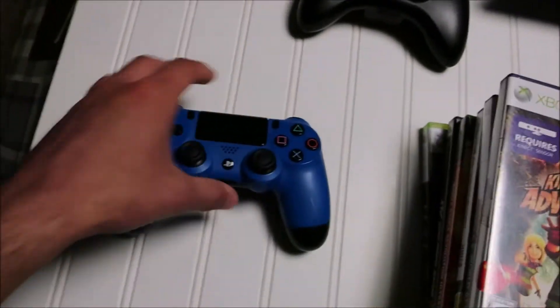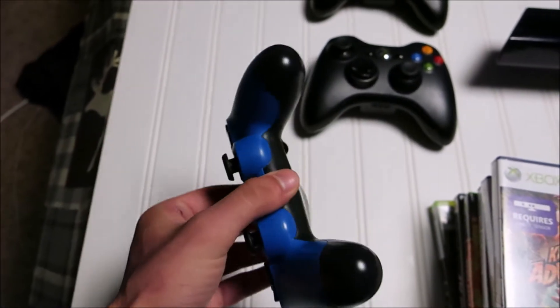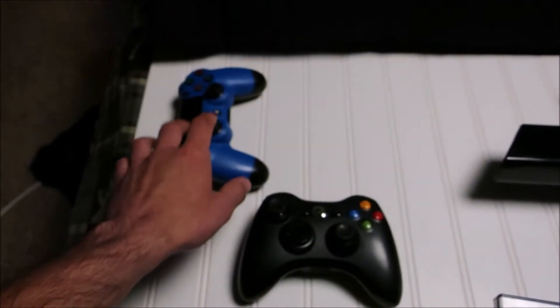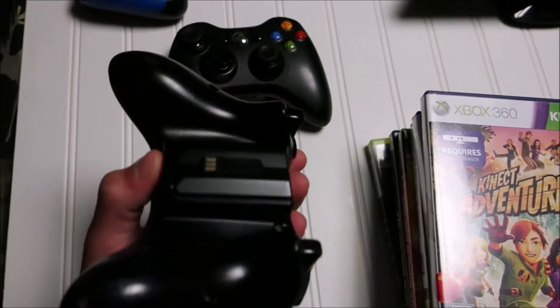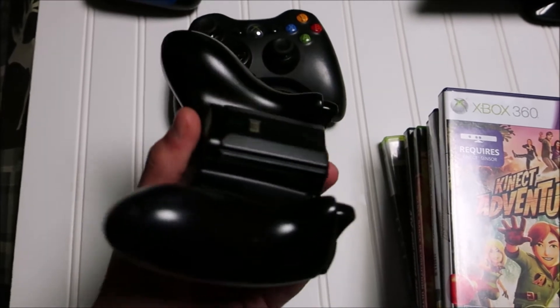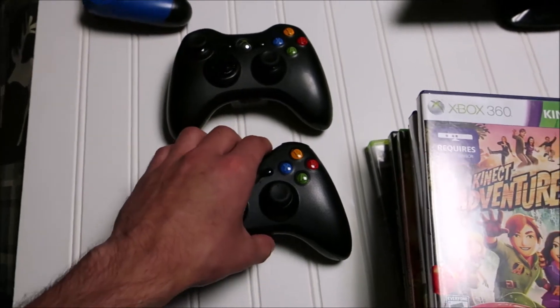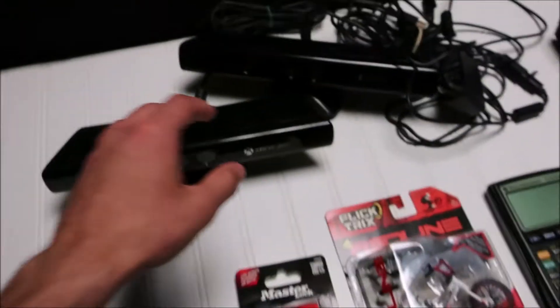Moving on to the controllers: this is a PS4 controller in blue, very good condition — it does power on and charge, I just have to test the buttons. I spent four bucks on that. Then these Xbox controllers — I spent three bucks a piece. One has a battery pack charger; I'm debating whether to find the cord for it or just switch it out for a normal battery pack. Usually I get 25 to 30 bucks for these.